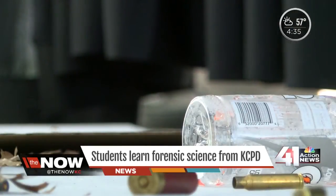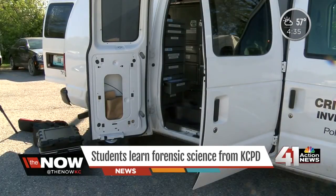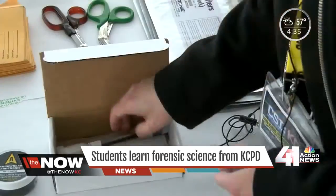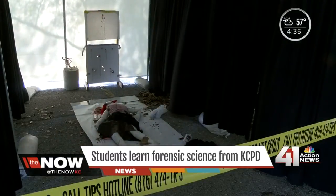Your job is to preserve that evidence. What you have to do is get quick photographs of it. Students are getting hands-on experience with tools used at an actual crime scene. The fingerprint kit contains black graphite powder and a fingerprint brush for each of the kids. Then there's evidence collection.